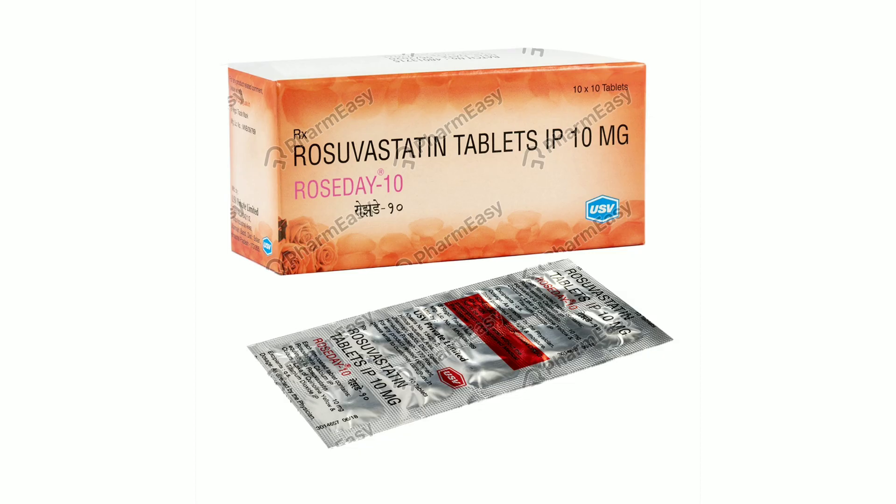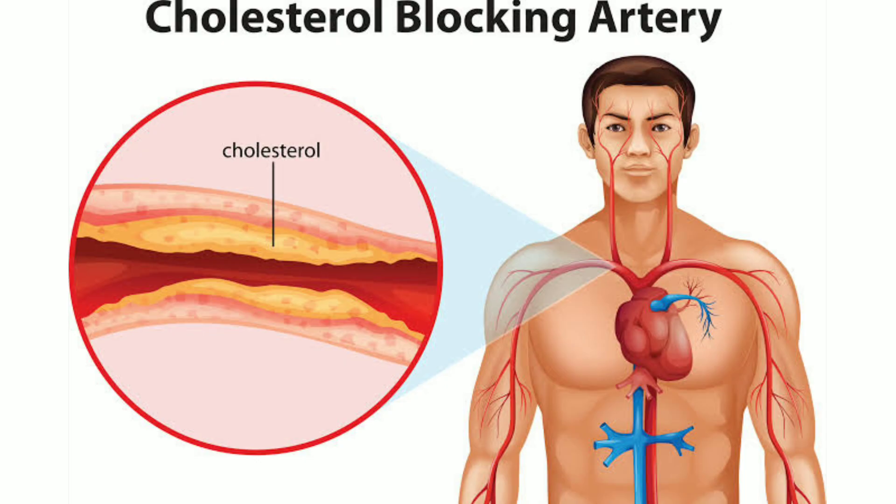There are common complications associated with high cholesterol. There are many symptoms, including chest pain, which is one of the main things to watch for with high cholesterol.